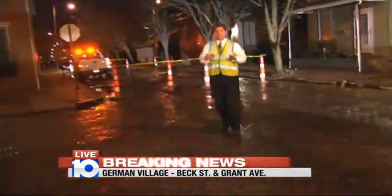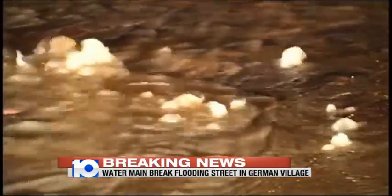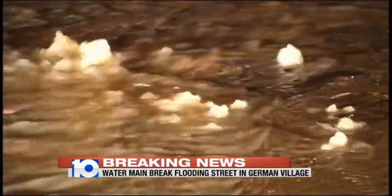Let me show you some of the video we have here because I can show you exactly what this looked like. I'm going to get out of the way of this tow truck as well. But you can see the water bubbling up out of the street here.